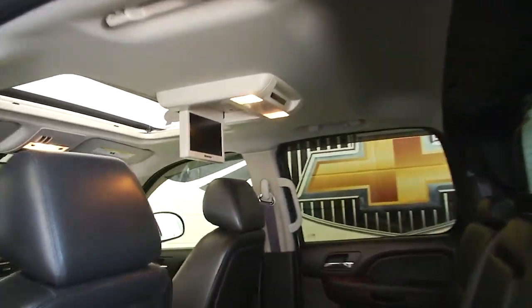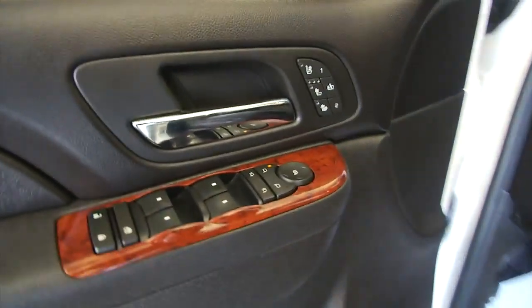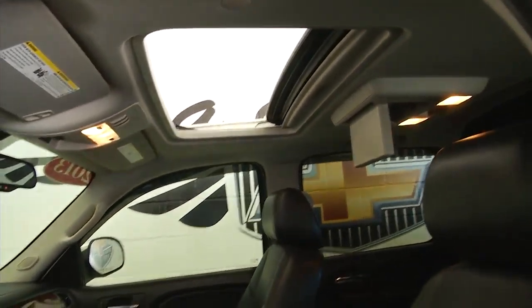Beautiful car — leather interior, entertainment package. It's got the DVD screen, step assist, chrome handles, power windows, power locks, heated seats, power heated mirrors, power seat adjustments, power sunroof. This vehicle's loaded.